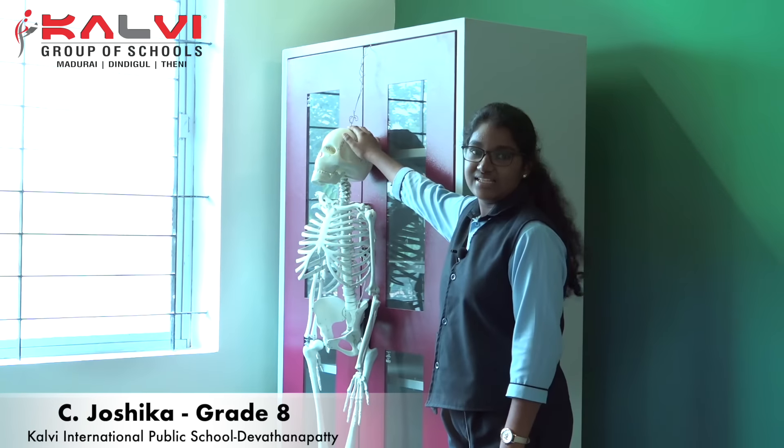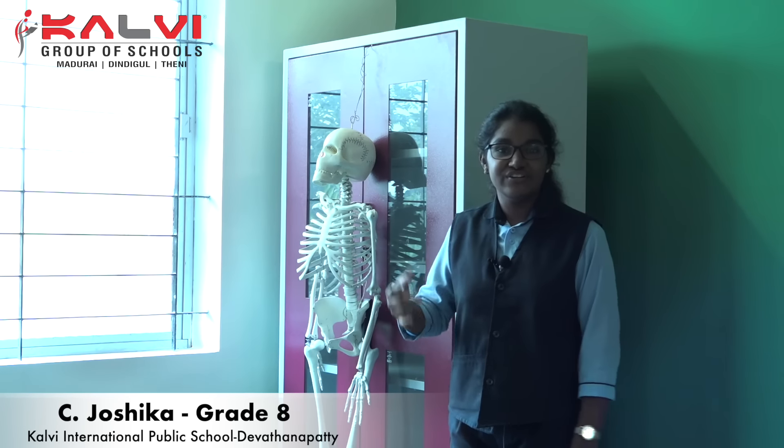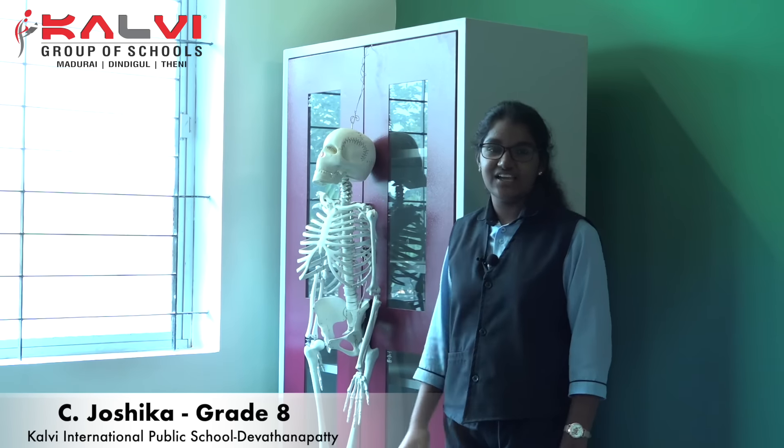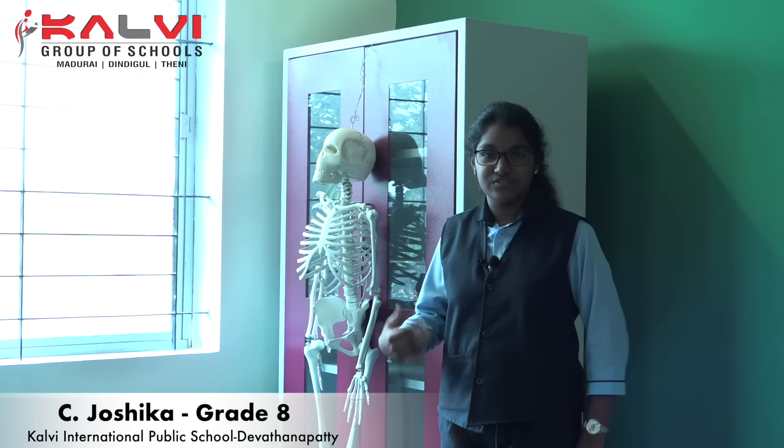There are 206 bones in our body. This is a skull. The skull is made up of 22 different types of bones. A skull protects the brain and the sensory organs. A skull gives the shape to our body.